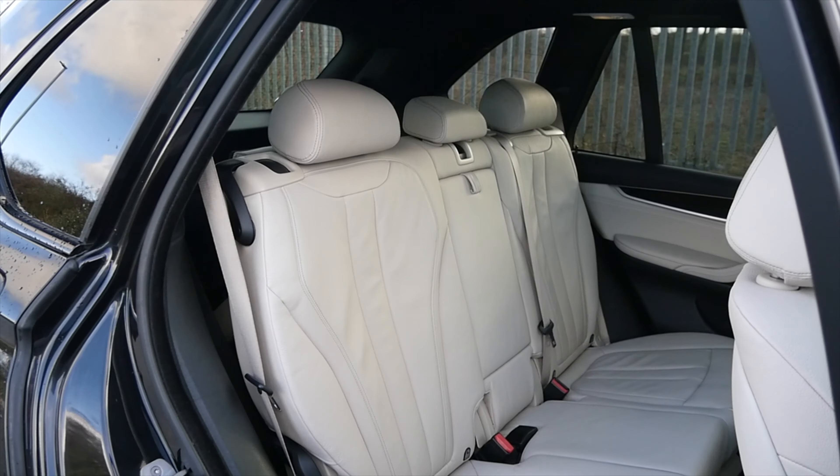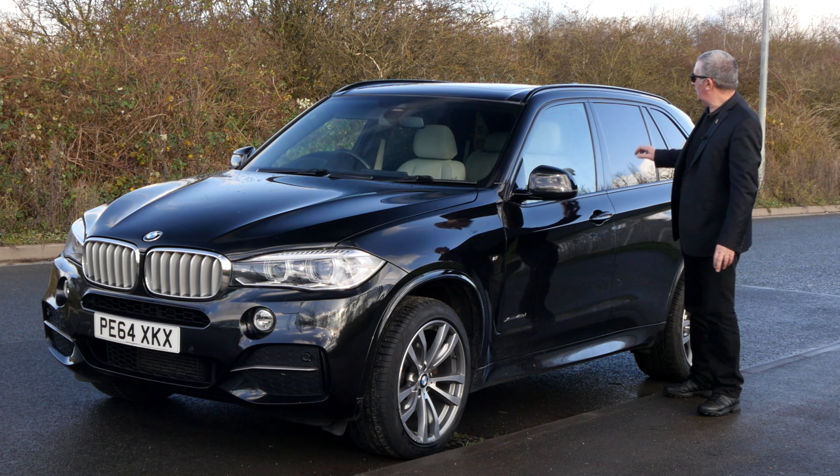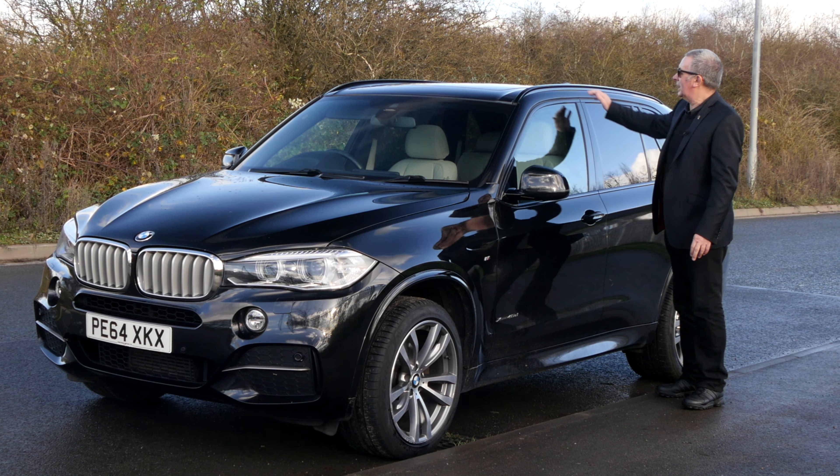MOT'd until the 16th of 2021. Fuel economy: urban 39.2 miles per gallon, extra urban 48.7 miles per gallon, and combined is 44.8 miles per gallon — so very good on fuel. 0-60 in 5.9 seconds, a top speed of 147 miles per hour, out of a 309 brake horsepower 24-valve six-cylinder engine. Road tax: six months is £132 and 12 months is £240.